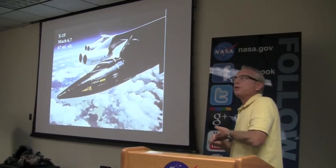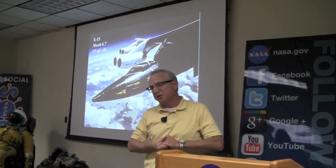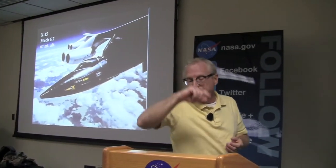It flew for nine years. There were 12 men who flew this airplane, and eight of them earned astronaut wings flying it. This became the world's first space plane long before we had the shuttle — it went into space and came back and landed here on the lake bed.